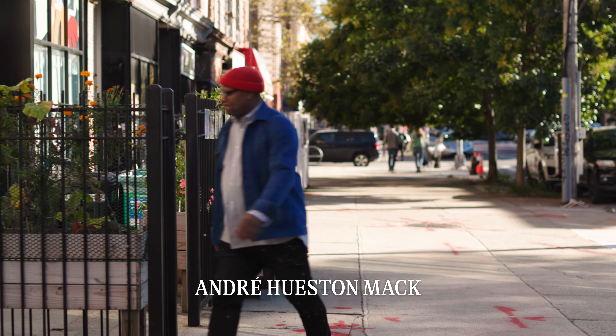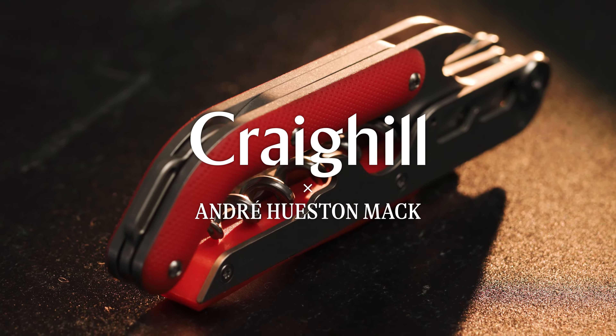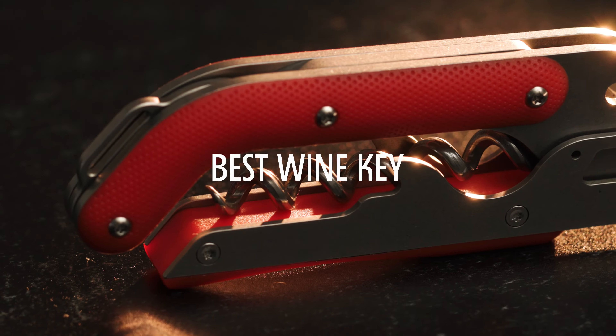Hey, I'm Samuel Yeh, André Hueston Mack, and I worked with design firm Craig Hill to design what we like to call the best wine key.